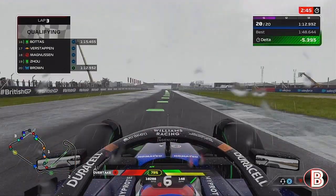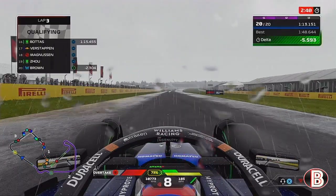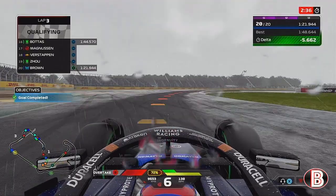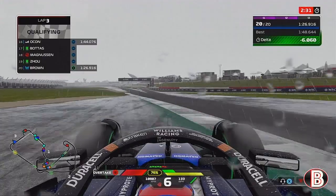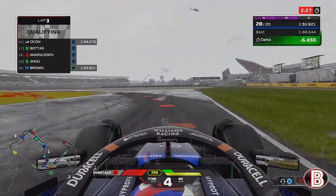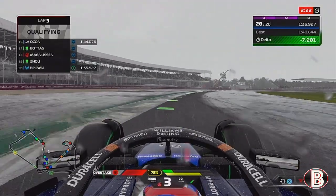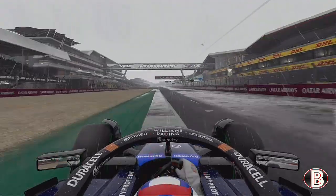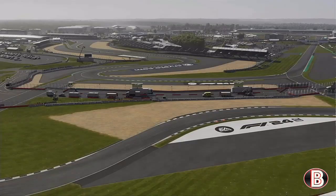As we skip on to the end of qualifying, on our last run we've gone purple in the first two sectors — we are five and a half seconds up on our original lap time. We run a little bit wide, track limits a bit questionable there. But as we come into the Vale chicane for the final time, this is going to be a great lap. We've played the strategy in qualifying and around the final corner it's another pole position in Formula One. Let's go racing.